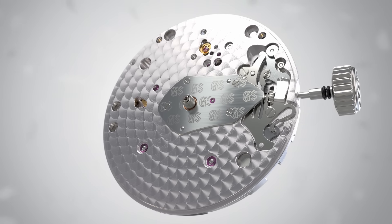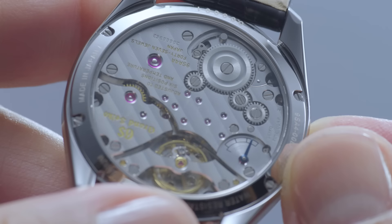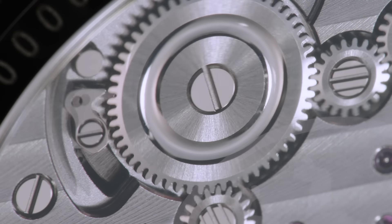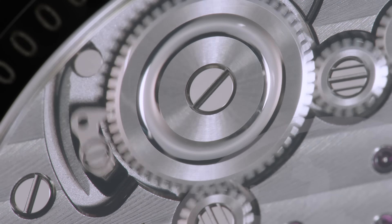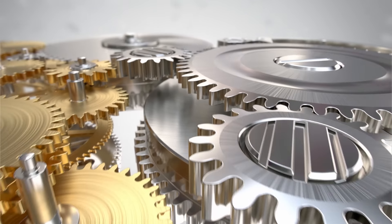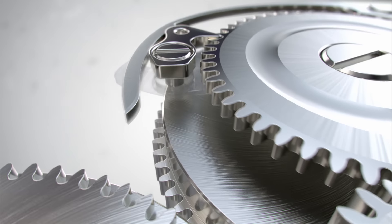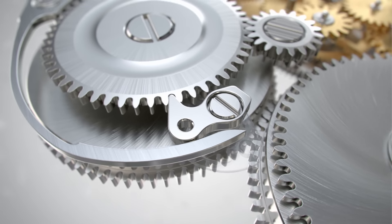Although Calibre 9SA4 has many of the same characteristics as 9SA5, nearly 40% of the base movement has been redesigned and reconstructed with careful consideration given to the tactile, aural, and visual sensations experienced during winding. The movement's click and click spring, which prevent the unwinding of the main springs, have been tailored to perfect their feel and sound, and the crown stops when the movement is fully powered.